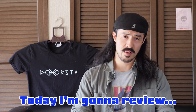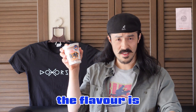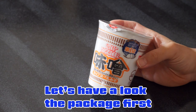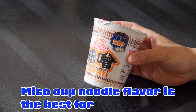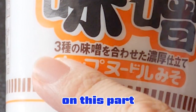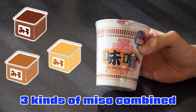Today I'm gonna review this one — a cup noodle, but this is very Japanese because the flavor is miso. Miso flavor cup noodle. Let's have a look at the package first. It says miso cup noodle flavor is the best for rice ball. In the description, three kinds of miso combined for the soup.